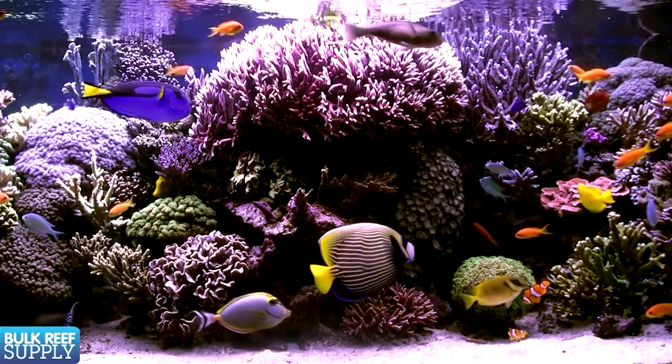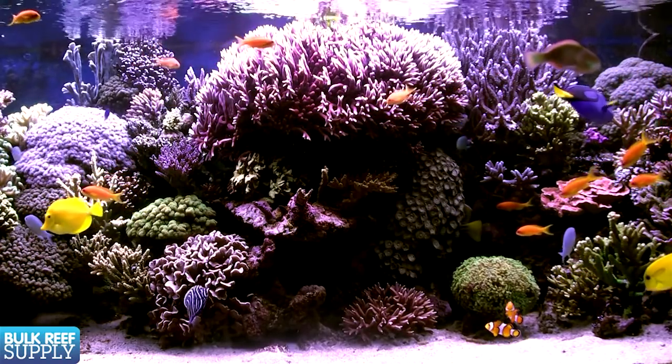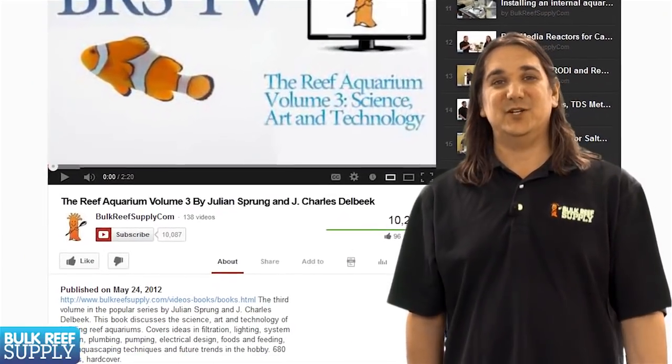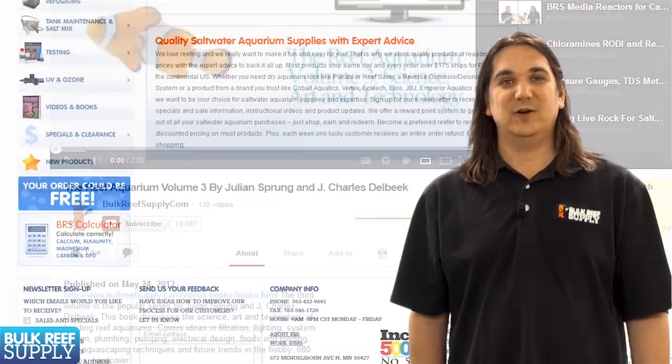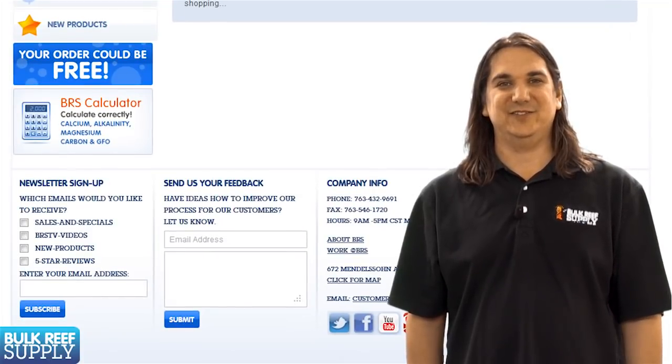As always, the best advice is from a like-minded person you trust who has maintained a long-term successful reef tank. That wraps up today's episode. If you would like to be notified when new episodes come out, subscribe to our YouTube channel or visit BulkReefSupply.com and sign up for our newsletter. Thank you for watching BRS TV.